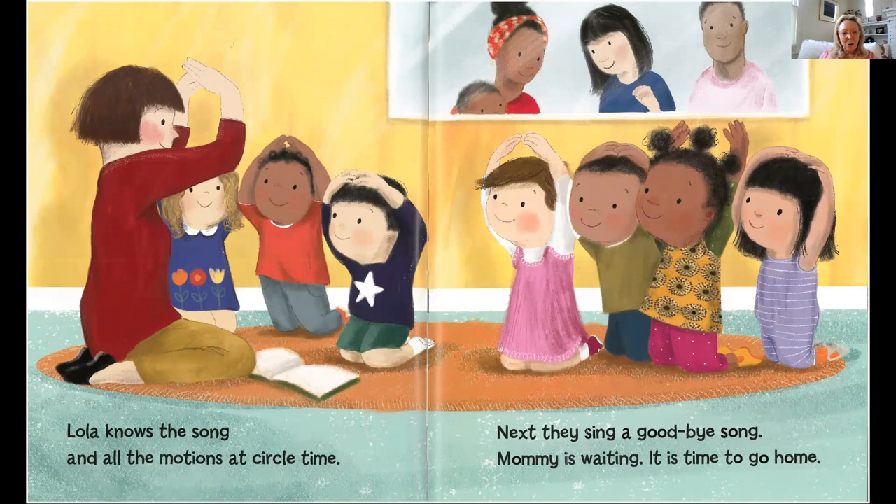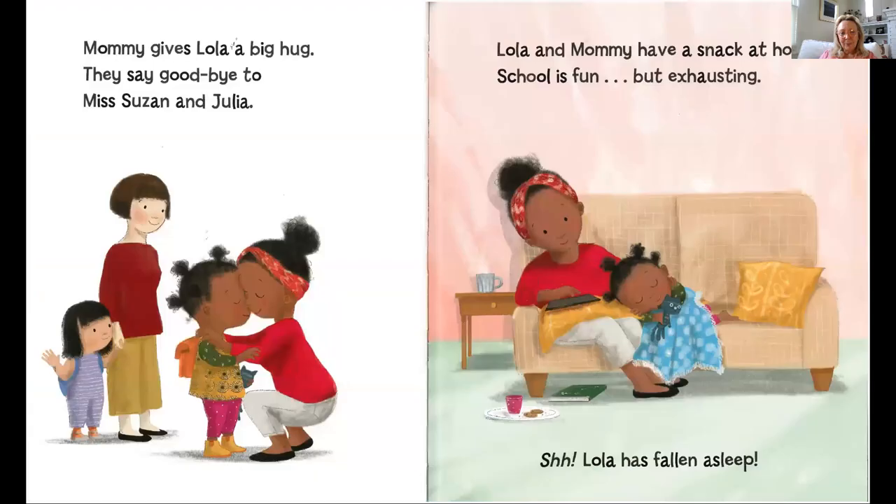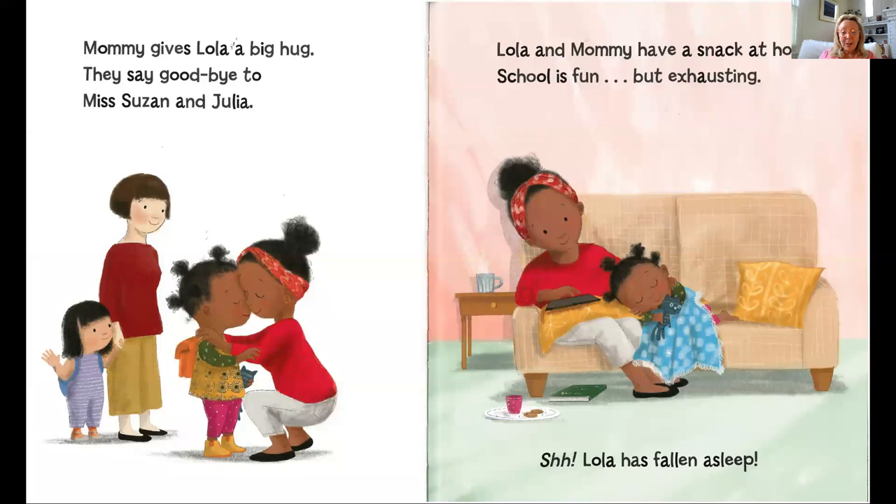Lola knows the song and all the motions at circle time. And next they sing a goodbye song. Mommy is waiting and it's time to go home. Mommy gives Lola a big hug. They say goodbye to Miss Suzanne and Julia. Lola and Mommy have a snack at home. School is fun but exhausting. Lola has fallen asleep. The end.